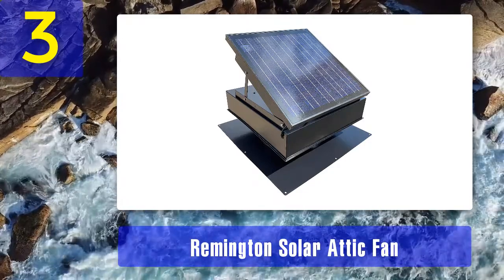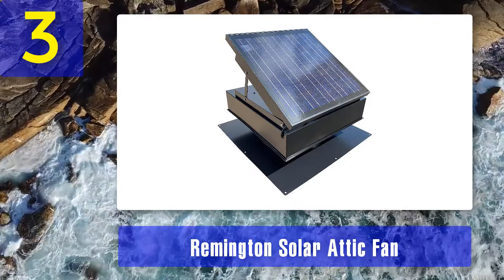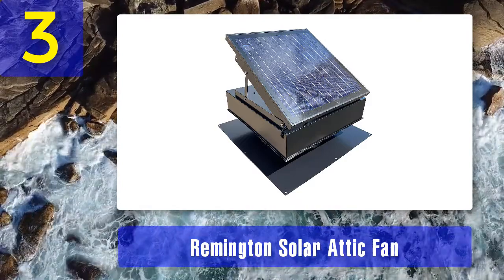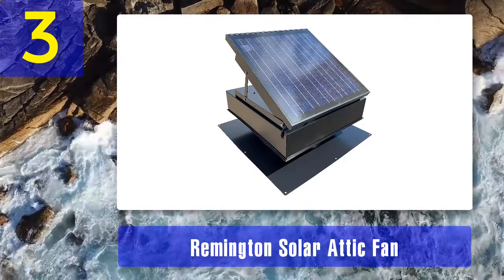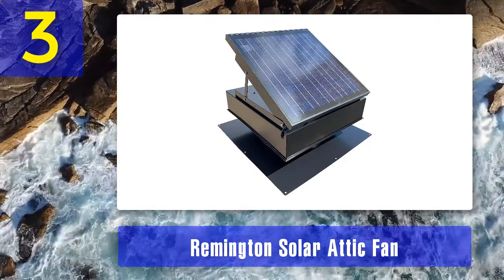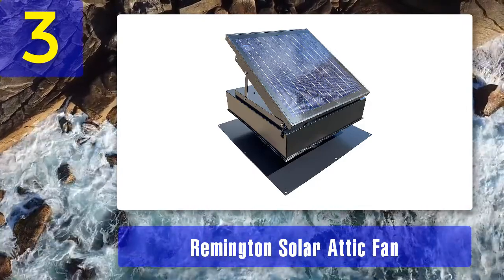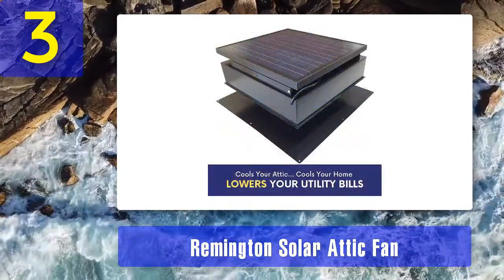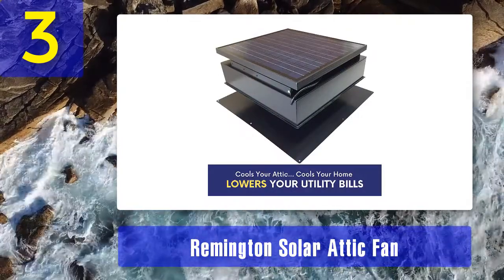Coming in at number three is the Remington Solar attic fan. It is a good pick if you're looking for a solar attic fan that delivers. Remington is known for many years as one of the best manufacturers of solar ventilation fans, and the reviews back that up, which is why I included this product in our top picks.